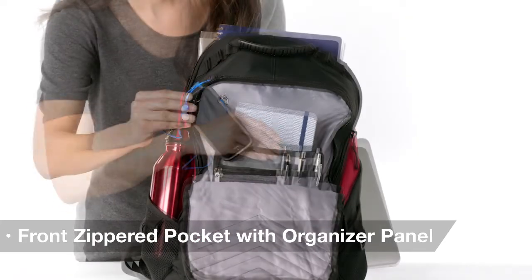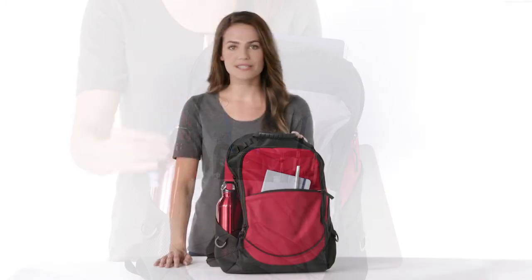Its interior compartments will help keep you organized, while its headphone port will keep you plugged into your tunes.